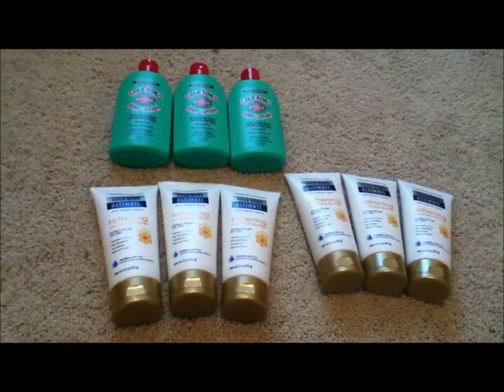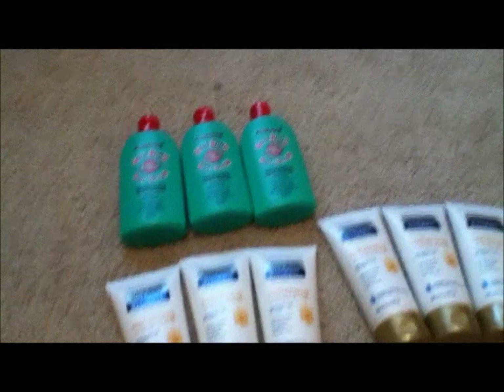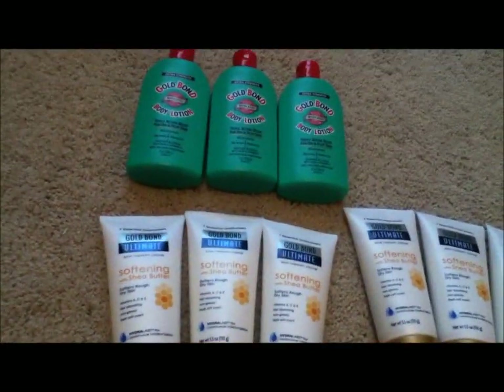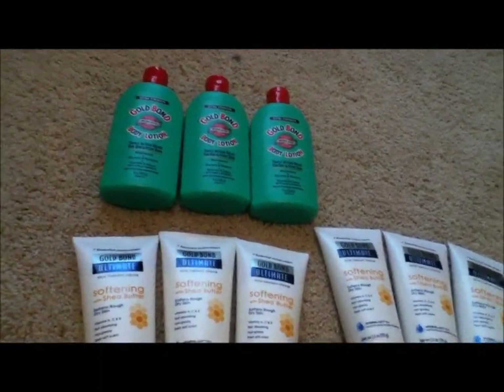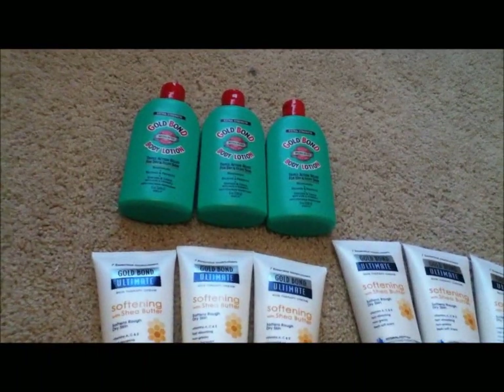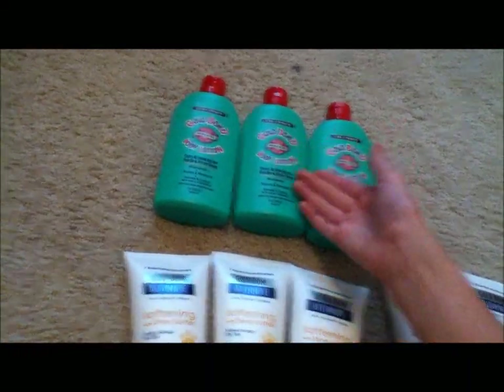I'm going to start off with the $4.99 ones. These were $4.99 each, as I'll show you in the receipt. There were $1 off one coupons from the newspaper, so that brought the total to $15. Then I started with a $5.00 gift card, so I handed them my $5.00 gift card — that drops it down to $10. Then I used three $2 off Target coupons, bringing it down to $4.00. Then I used $3 off ones from the paper, bringing it down to $1 for three Gold Bond Lotions. And then I got a $5.00 gift card back.